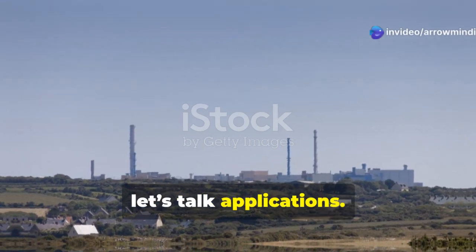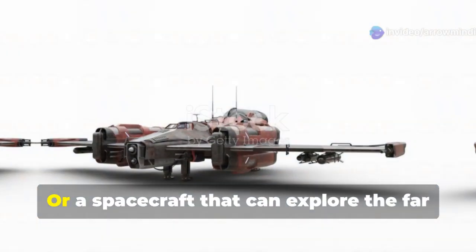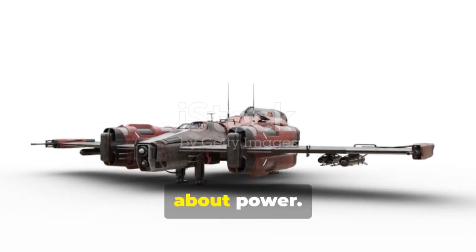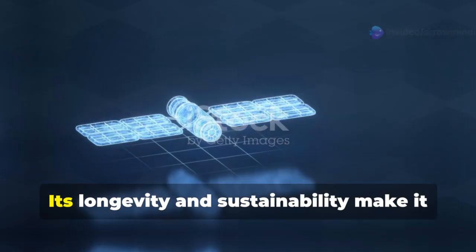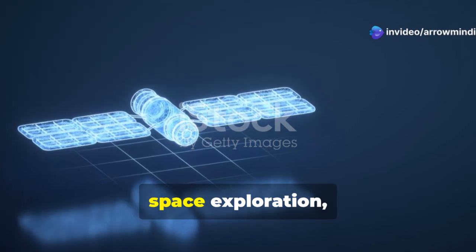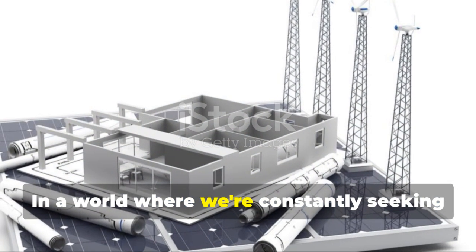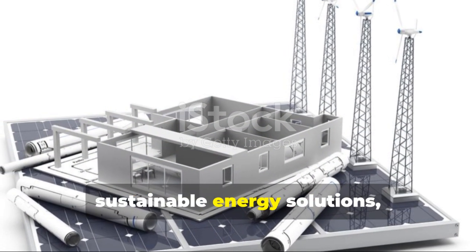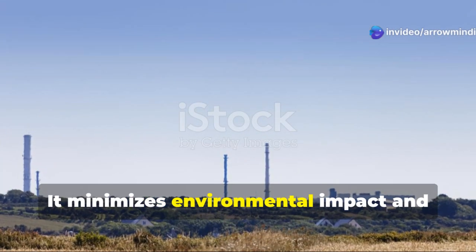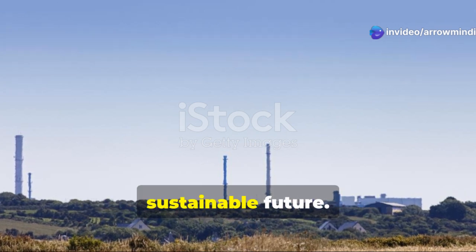Now let's talk applications. Imagine a pacemaker or hearing aid that never needs a battery change, or a spacecraft that can explore the far reaches of the galaxy without worrying about power. This battery makes that possible. Its longevity and sustainability make it ideal for medical implants, space exploration, and any field that requires long-term power. In a world where we're constantly seeking sustainable energy solutions, this carbon-14 battery stands out.